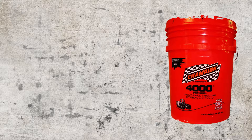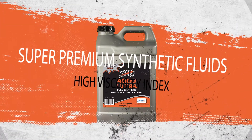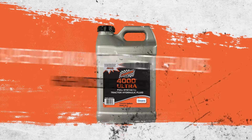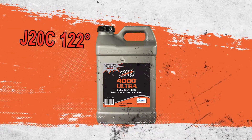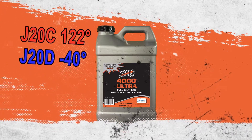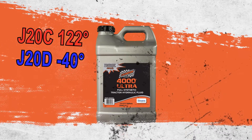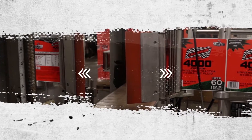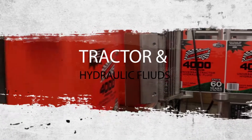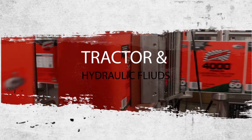For many climates, this means a seasonal fluid change is required to follow OEM recommendations for operating conditions and fluid viscosity. Super-premium synthetic fluids with very high viscosity index, such as Champion 4000 Ultra, meet the high-temperature requirements of J20C and the low-temperature requirements of J20D, eliminating the need for seasonal fluid changes and improving performance and equipment response in all climates. Choosing a properly rated premium fluid is necessary for optimizing productivity and total cost of ownership.